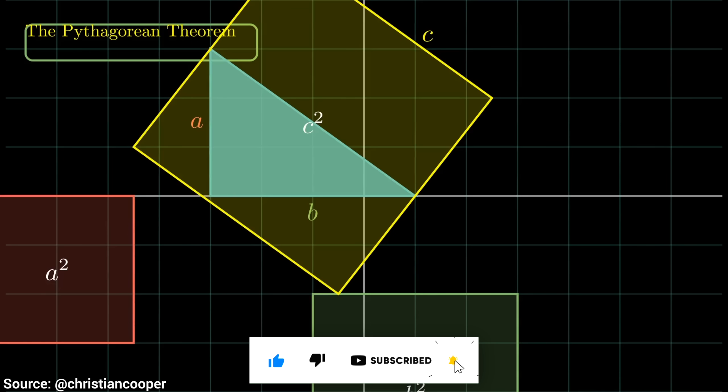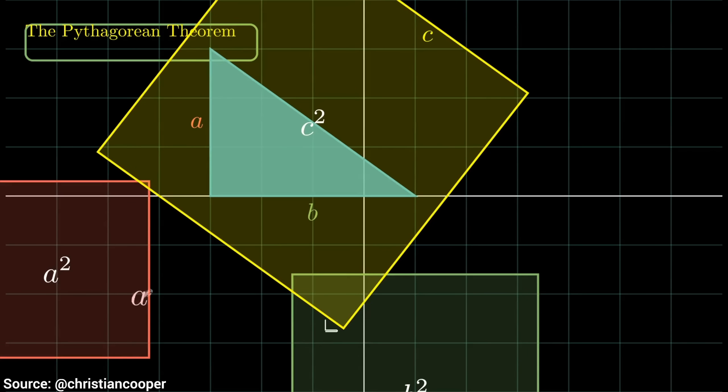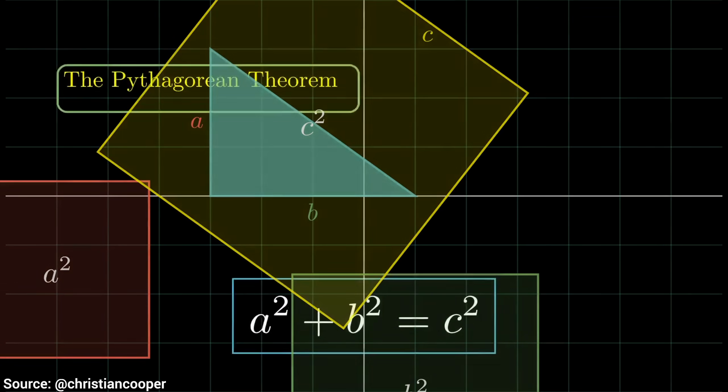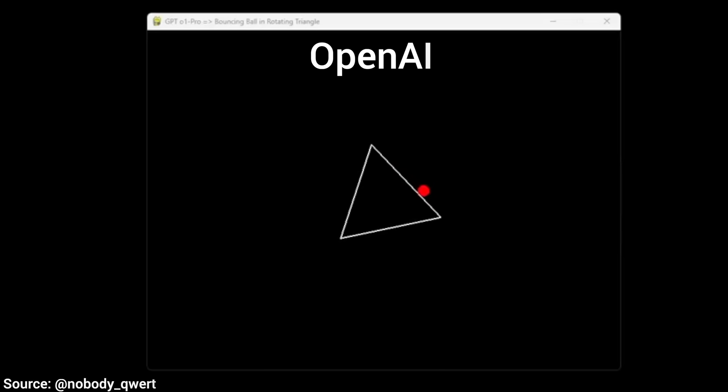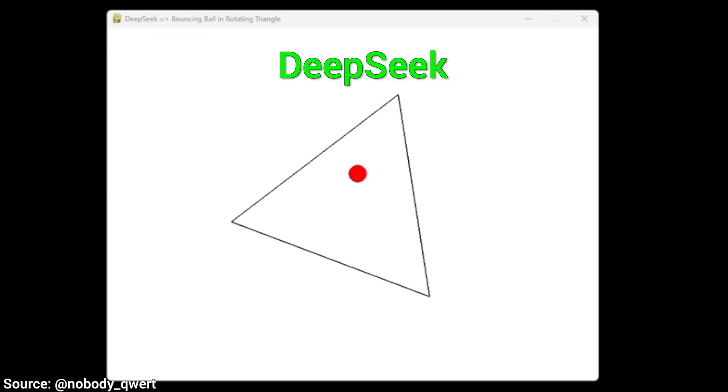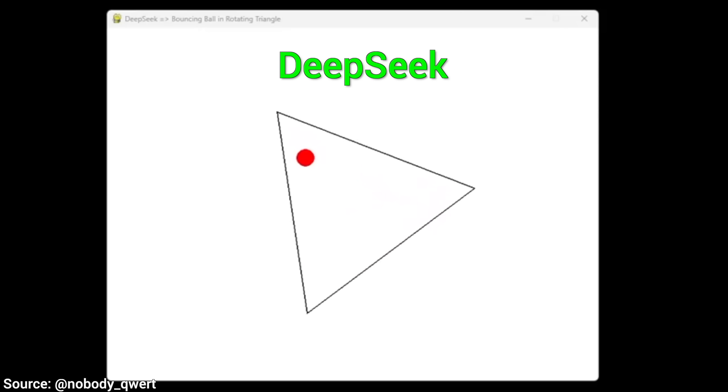A new AI model just dropped that can do wondrous things, like explaining the Pythagorean theorem — look at that beautiful presentation — all this in one shot. If you ask OpenAI's paid flagship AI model to give you a bouncing ball inside a rotating triangle, it's not quite it. But this new AI — look at that — incredible.